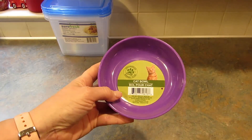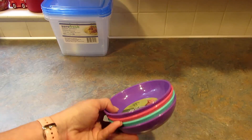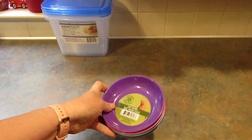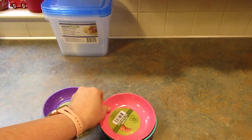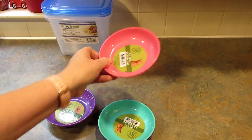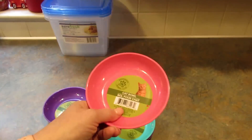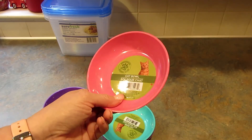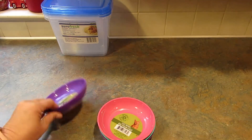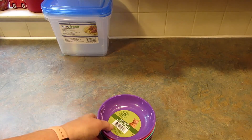I also picked up four more of these cat bowls — two purple, an aqua, and a pink. These are rubberized on the bottom so they don't skid across the floor. They're perfect for the cats — we only have one in the house — the chihuahuas, and for the rats to put their vegetables and snacky foods in.